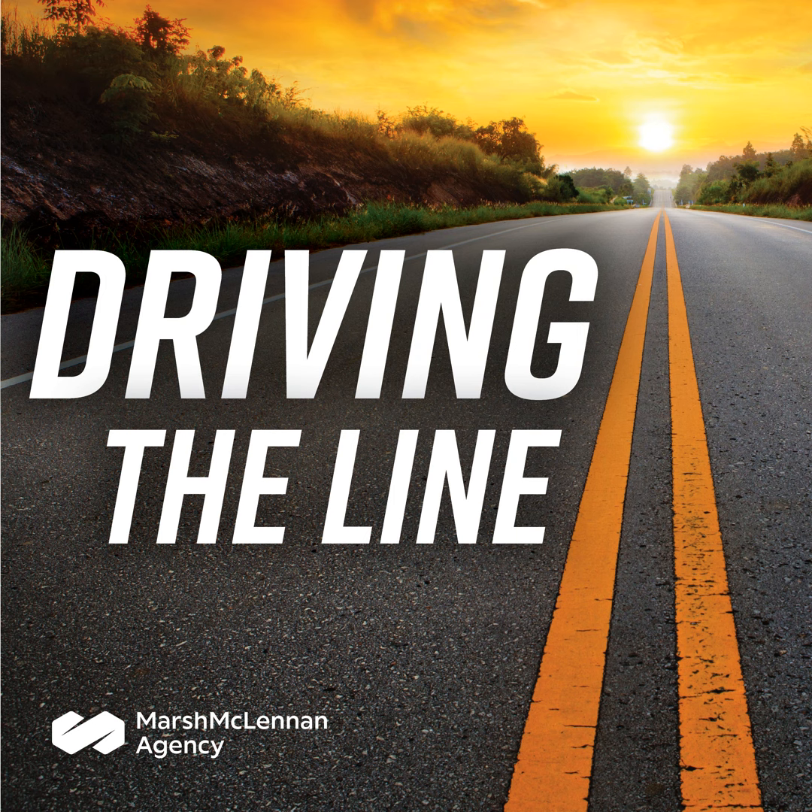Welcome to Driving the Line, the pursuit of safety, where we talk about the real issues out on the road, focus on safe driving, and learn industry best practices from your hosts Kenny Ray, Mike Bohan, and Jim Seibert, in the hopes that by driving the line, we get more drivers home safe and sound. This podcast was made possible by Marsh McLennan Agency.